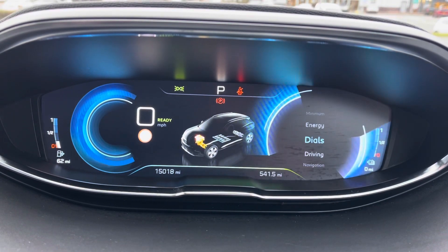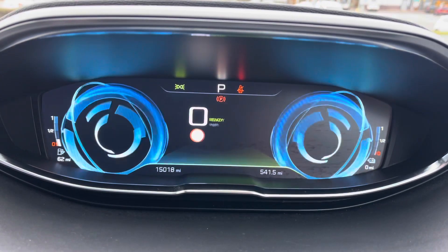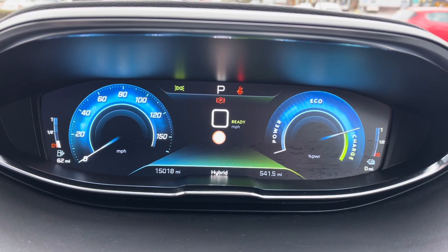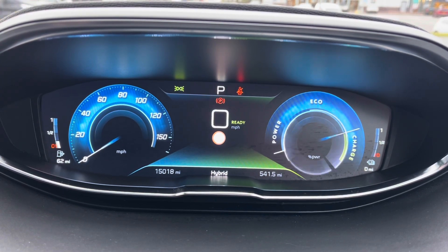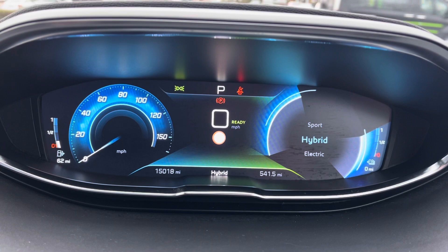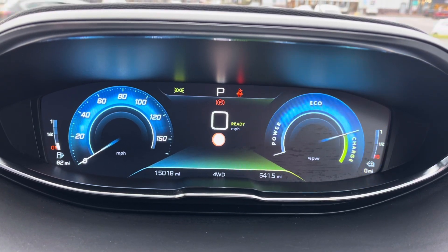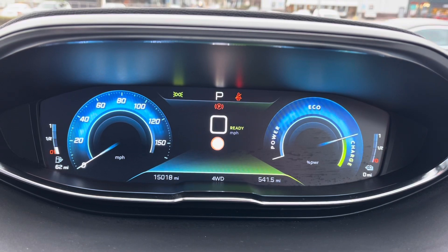You can also flick between the dials, which when activated will show you the speedometer on the left-hand side with the fuel gauge, and the power, eco and charge, and the temperature of the engine on the right. You can also flick between electric, hybrid, sport and four-wheel drive modes, which is a lovely feature of this car, and you can do so by a dial located next to the handbrake.